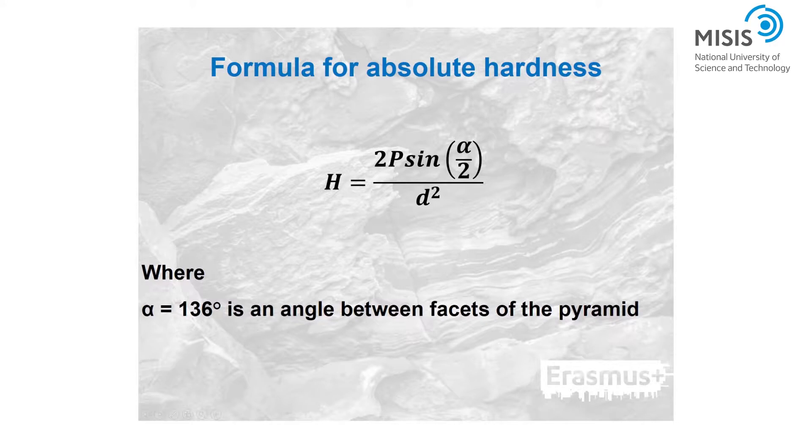The absolute value of hardness is determined by measuring the area of the impression left by a standard diamond pyramid on the crystal face under a vertical load. Then the hardness value is determined by the presented formula.